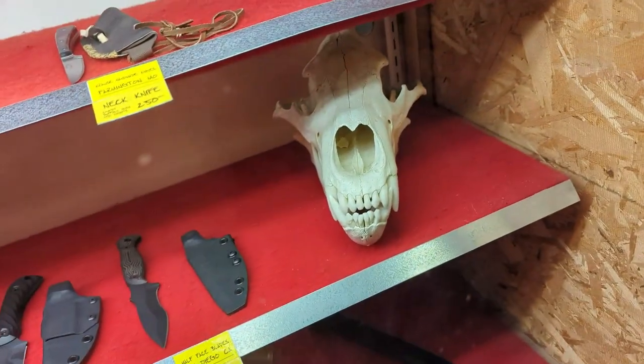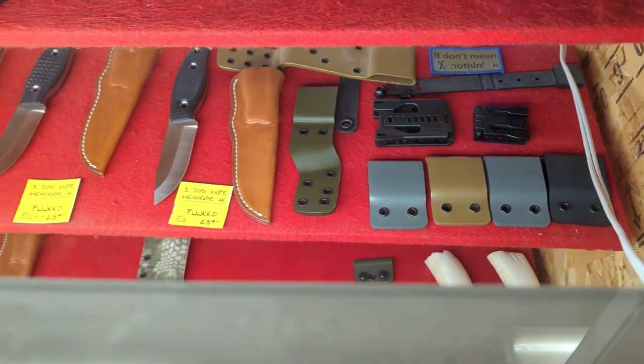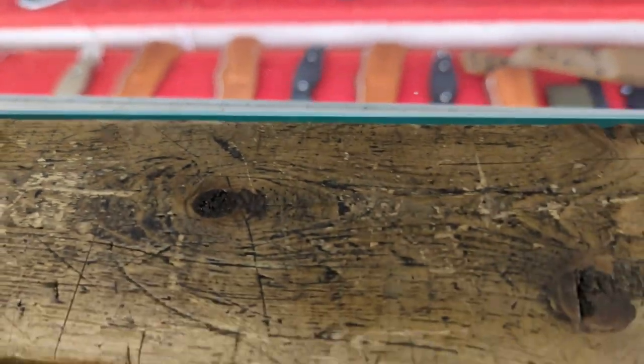We do make our own knives here. Right now we've got the Fuko, which is a Scandinavian-grind style outdoor craft knife in N690 steel. It comes with a leather or kydex sheath.